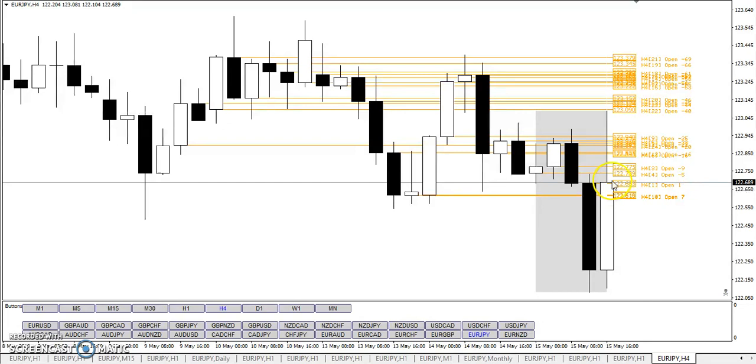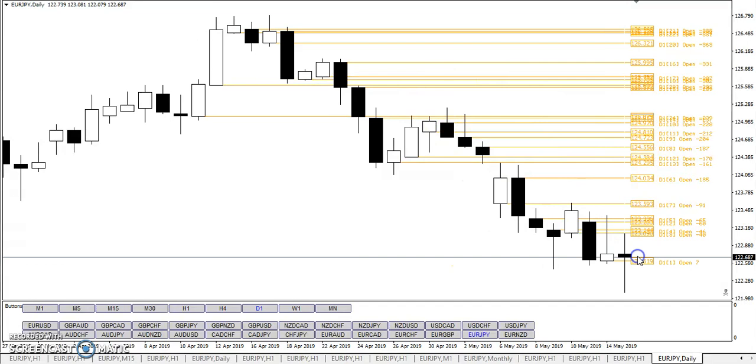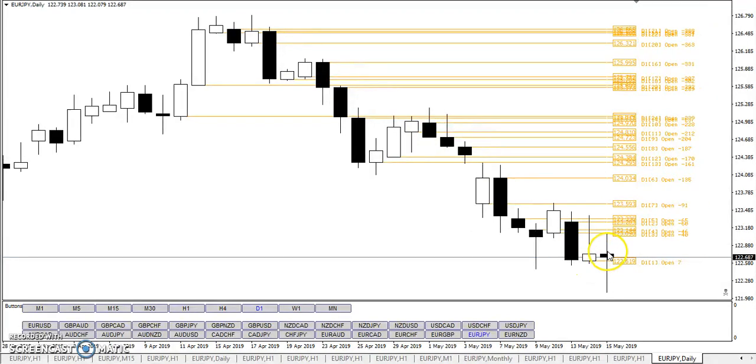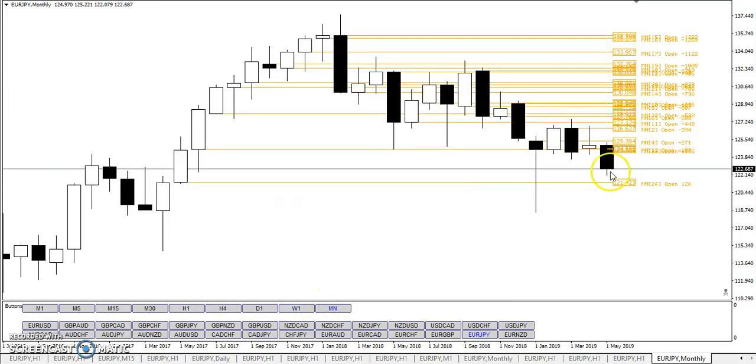Now interesting here — we got the H4 opens. You can see price came above it. Looking at daily opens, we finally have price above one out of the last 24 daily opens. On the week we're still below, and on the month we're above one monthly open over the last 24 months.